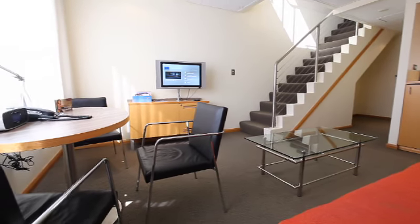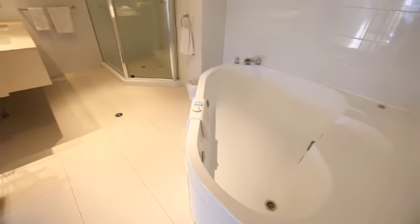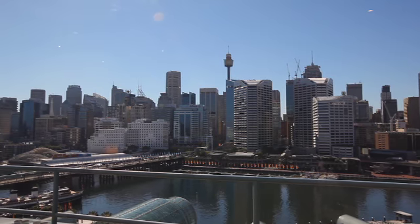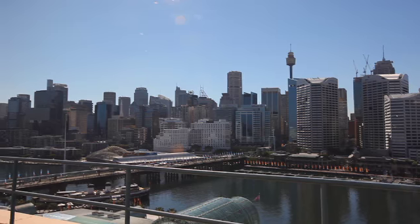With three LCD TVs, two dedicated work desks, a well-stocked bar area and spectacular views across the cityscape, both the corporate and leisure traveller will be loath to leave these suites at the conclusion of their stay.